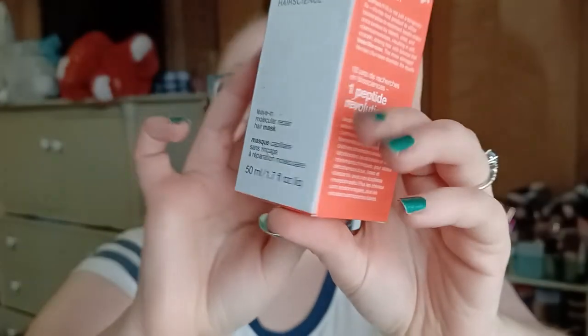Last but not least, we have the K18 Biomimetic Hair Science Leave-In Molecular Repair Hair Mask. Instructions say: shampoo, do not condition, towel dry thoroughly, begin with one pump and add more as needed depending on length, thickness, and condition. Work evenly into hair from roots one pump at a time, let sit four minutes to activate, do not rinse out, style as usual. Use for the first four to six washes, then every three to four washes as needed.